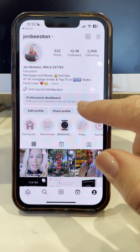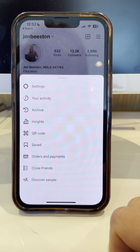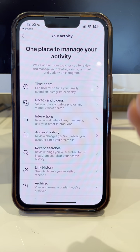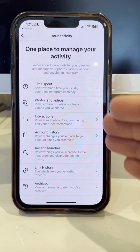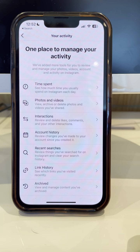You're going to go to their page. This has to be on their phone, their account. You're going to hit these three bars, then go to your activity. There's a lot in your activity you can do as a parent to make sure your child's not getting in harm's way, but today we're just going to focus on time spent.